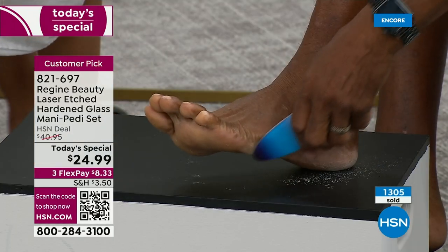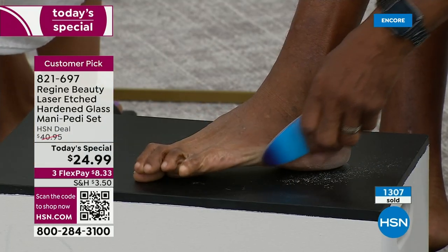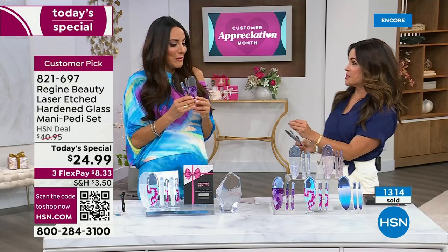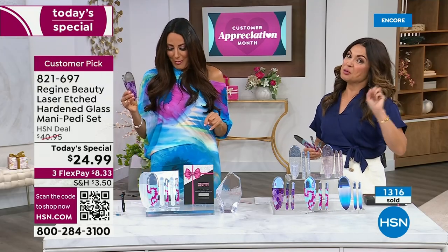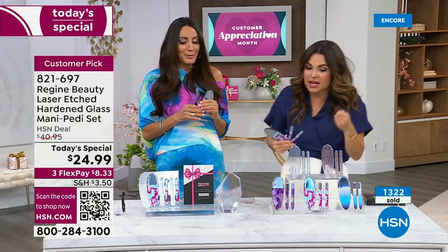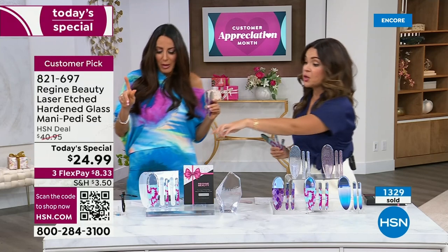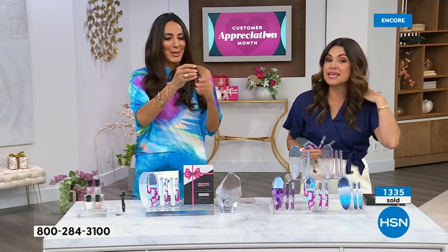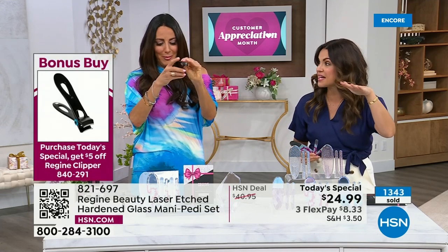Something worth mentioning while we're on a male foot: when it comes to clipping nails, it can be a process. If you've ever had to use two hands to clip through a thick, brittle nail or even an artificial nail — let me get the clipper. Fern has now designed and brought to us the most incredible clippers I think I've ever seen. It's a bonus buy.